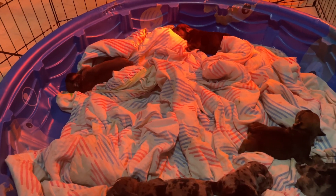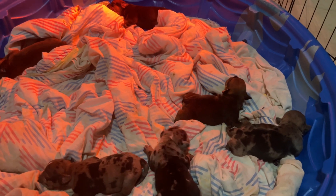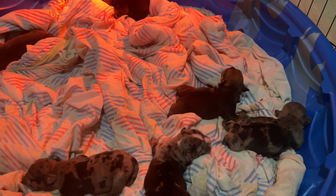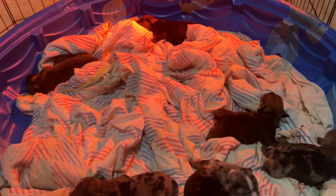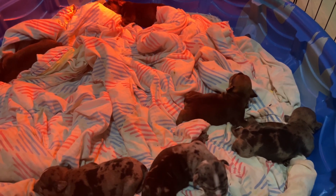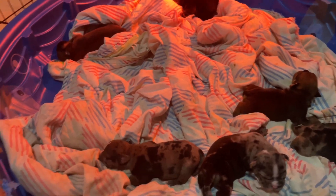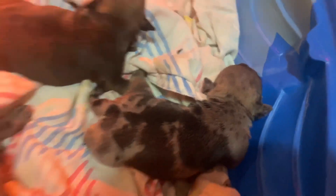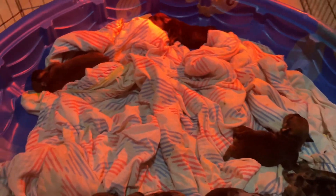YouTube bully world, what's going on? We're back with our one-week update — they turned one week on Saturday, so they're about one week and three days old, going on two weeks. They'll be two weeks old in four days, but they're going crazy — they're all just big huge pigs.